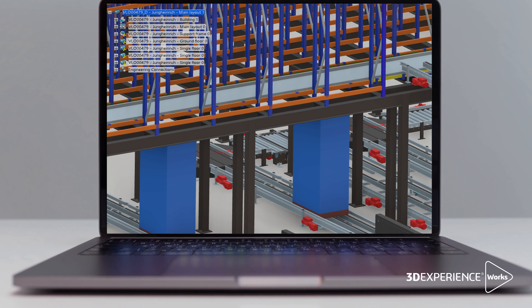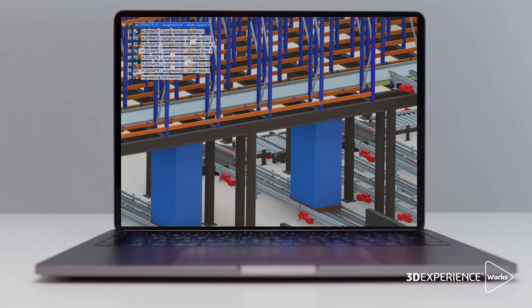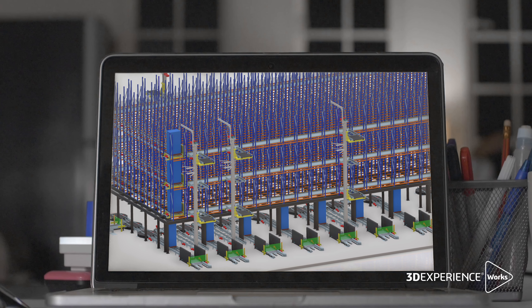Right now for CAD we're using SOLIDWORKS in combination with SOLIDWORKS PDM for data management. For CAD automation we're using the DriveWorks add-on, and for our layouts — the entire plant design — we use the 3DEXPERIENCE platform with the plant layout design application.